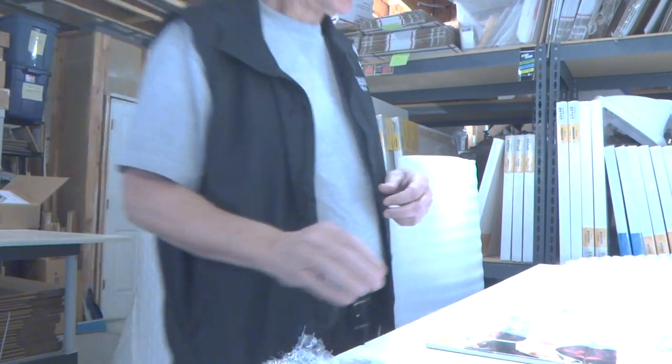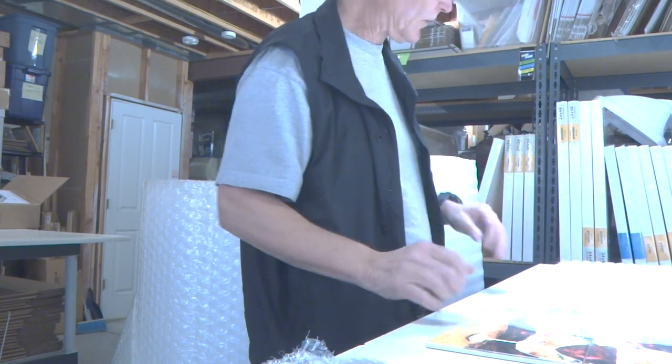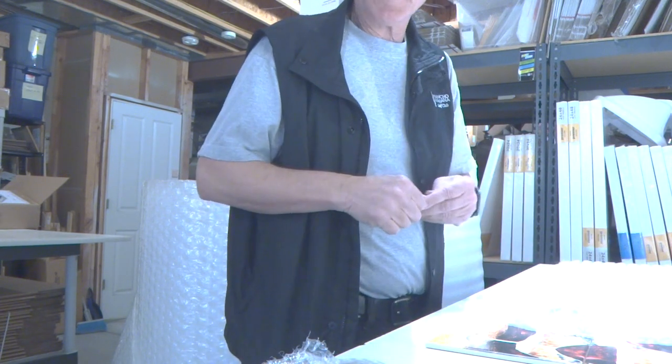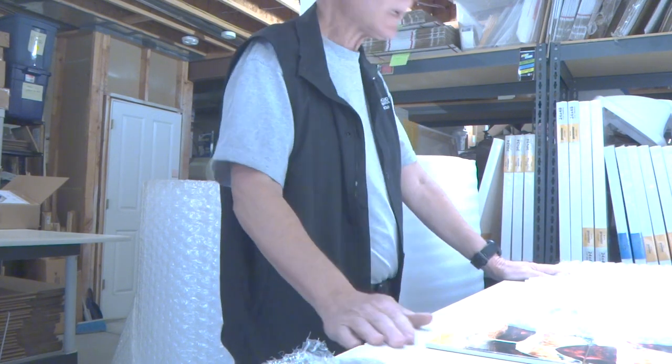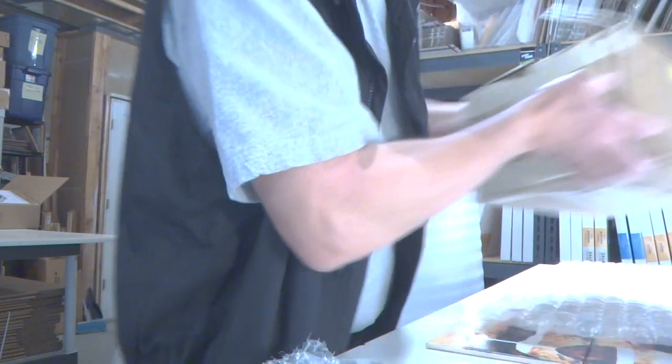Hi Enrique, this is John. I just wanted to make a real quick film to give you an idea about how we pack our stuff and how we've been successful in getting things to arrive in one piece. It's just sort of coincidence — I wanted to show you this box that came today.